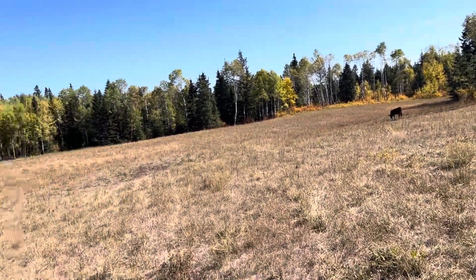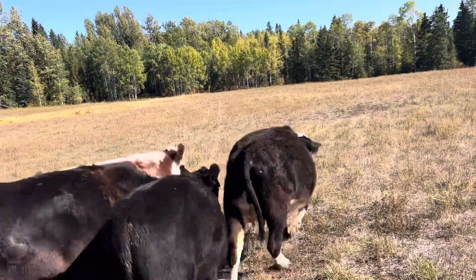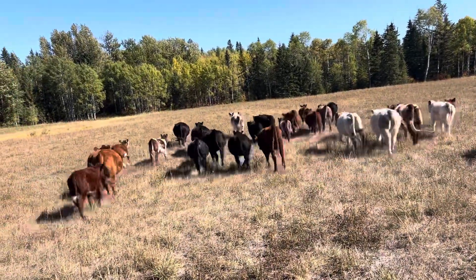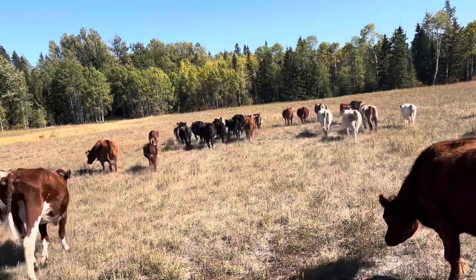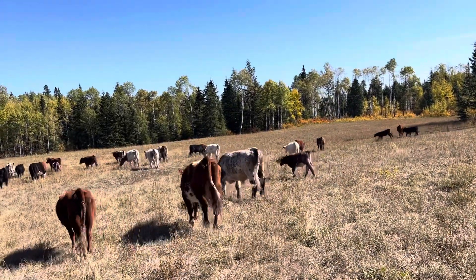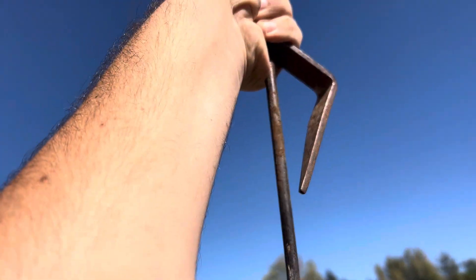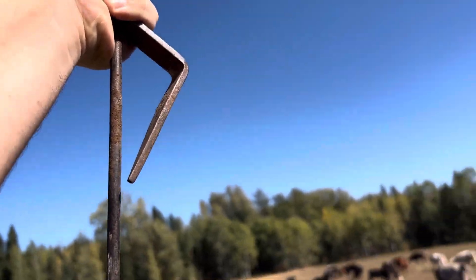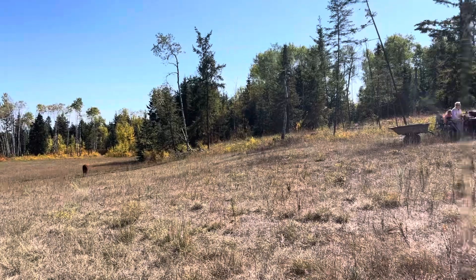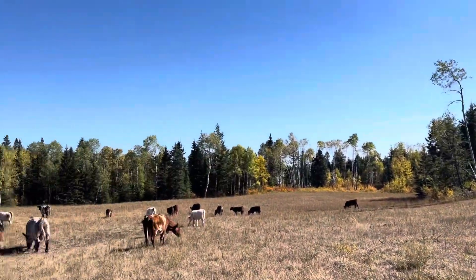Here you go girls, water coming shortly. You see that post? It's bent in. I just used brute force and bent it up. I think this will be a short video today. As you can see, Emily's up there on the quad with the new baby.